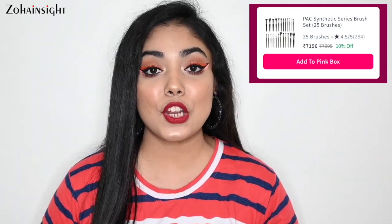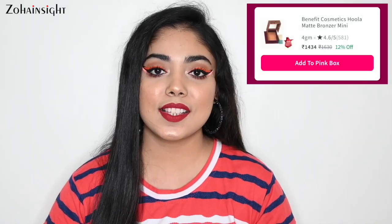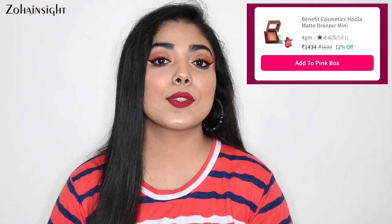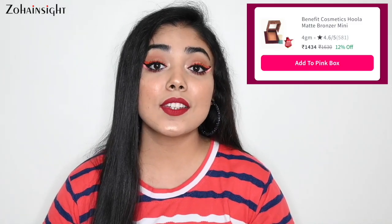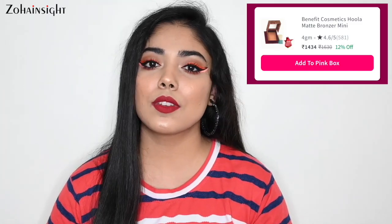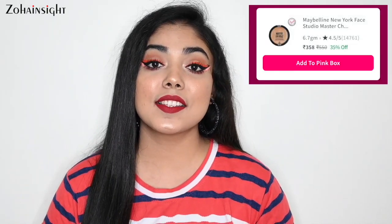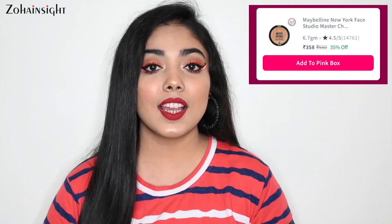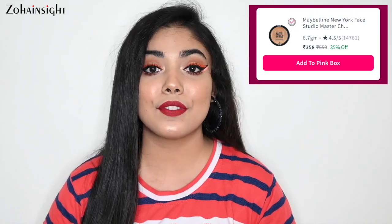Next product is Benefit Hoola Bronzer — we all know this is great. It suits across all skin tones, blends beautifully and effortlessly. The one on discount is the mini version at approximately 12% off. Next is Maybelline Master Chrome Highlighter in the shade Molten Gold. If you're into a gold highlighter, you can try this one — it's the best out there and it's on 35% off.